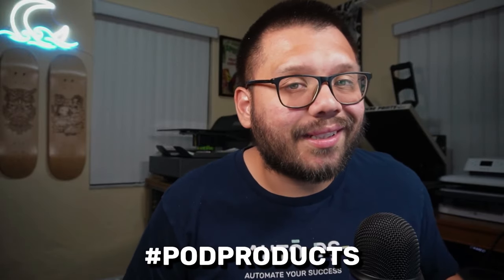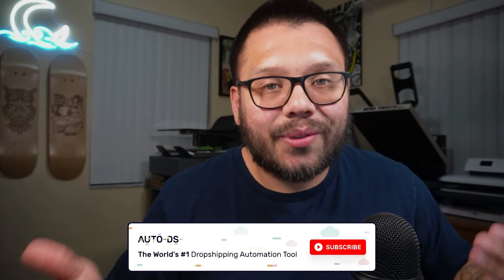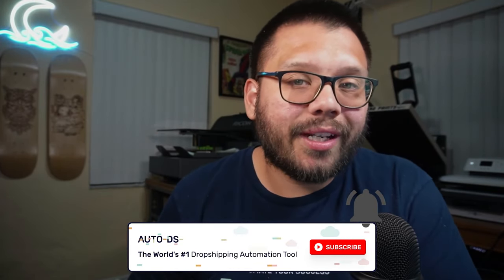Those were the top print on demand products that you need to be selling on Etsy. If you're not selling those right now, then get to it — start designing these, start uploading all of them, and start making some money. Etsy is an untapped gold mine right now and it is the place to get started with print on demand. Let me know what you thought of this video down in the comments below. Remember, leave a comment with hashtag POD products and which one of these was your favorite for access to the designs. Huge thank you to everyone for watching — make sure you smash that like button, hit that subscribe button, ring that little bell notification so you don't miss out on any future videos, and I'll catch y'all next time.